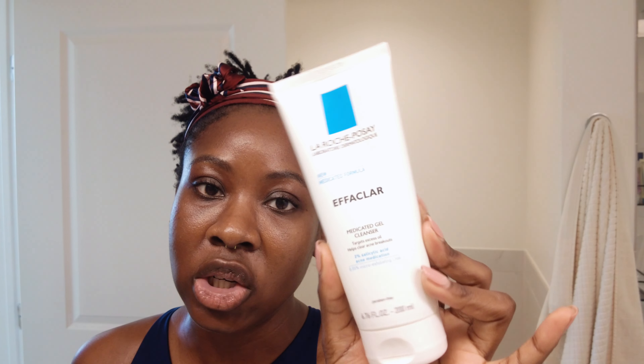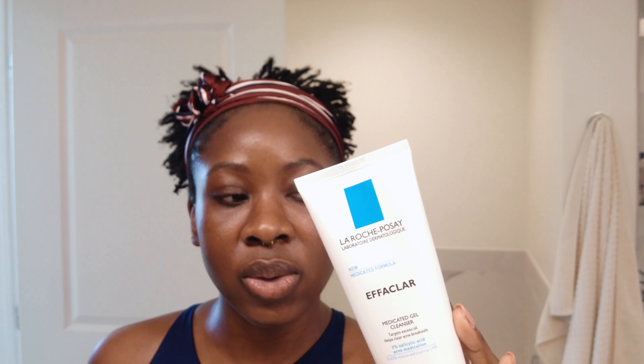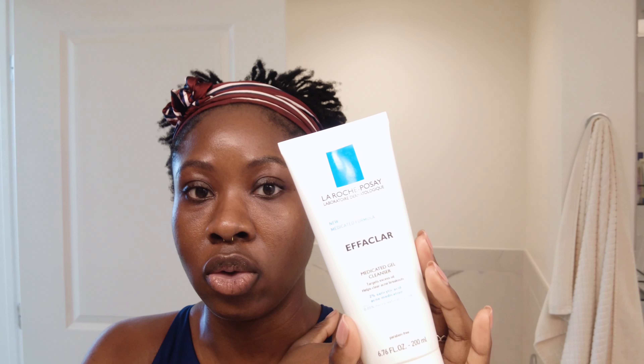Now we have the La Roche-Posay Effaclar. La Roche-Posay is one of my favorite skincare brands — I feel like it's underrated. The Effaclar is a salicylic acid wash. I like that it comes in a big bottle, so it lasts a long while. I generally use this one to two times a week for my face. I am acne-prone and have oily skin, so it's good for clearing out pores and any congestion. I also use it to treat acne on my back and shoulders.